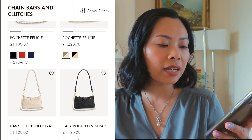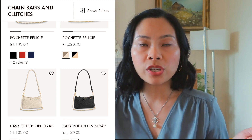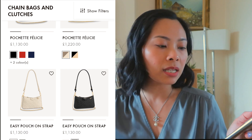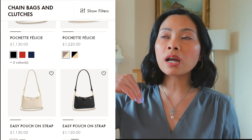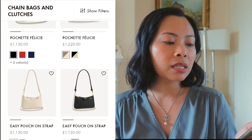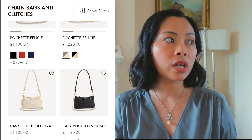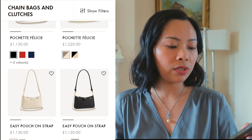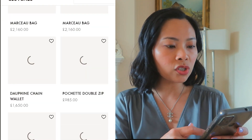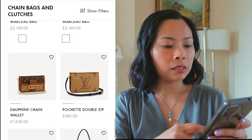The Easy Pouch on Strap in cream and black front leather is £1,130. This looks like a double pochette but it's actually a multi pochette - it's the large pouch with a longer shoulder strap plus a chain. It's leather, not canvas like the pochette accessoire. Let's dig deeper to see if we can find something under budget.